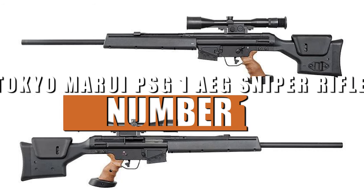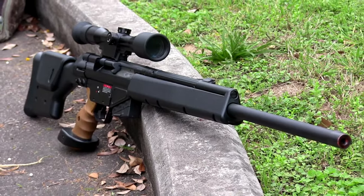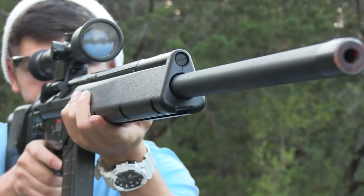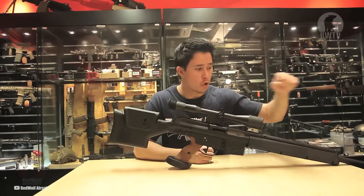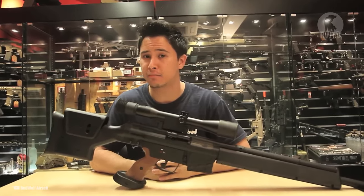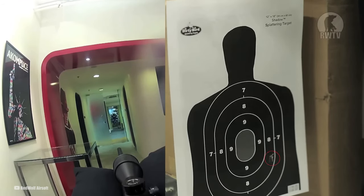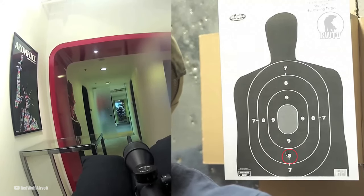Number 1: Tokyo Marui PSG-1 AEG Sniper Rifle. Our top pick is the Tokyo Marui PSG-1 AEG Sniper Rifle. Priced at $503.99, this exceptional rifle is the ultimate choice for sniper enthusiasts seeking unrivaled accuracy and realism on the airsoft field. The PSG-1 fires exclusively in single-shot mode with a bolt assembly that blows back each shot, enhancing the sense of realism. Unlike other AEGs, the PSG-1's spring remains fully compressed and ready to fire upon pulling the trigger, eliminating any delay and adding to the authenticity of each shot.